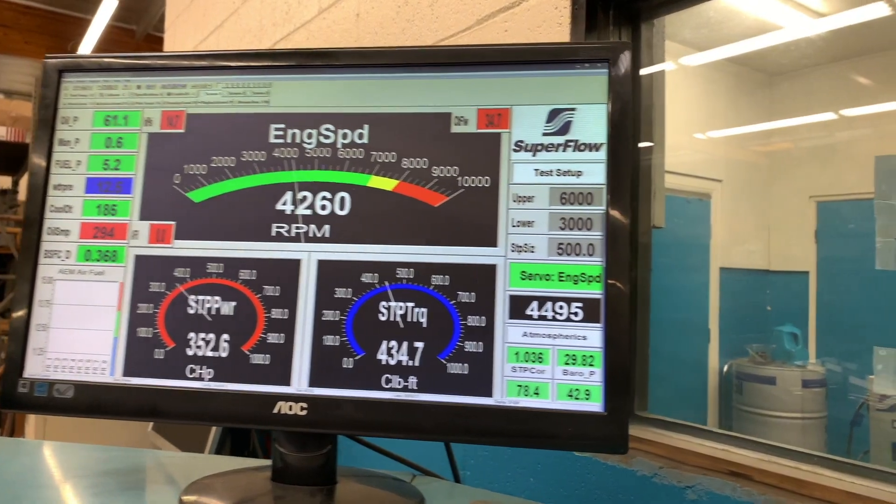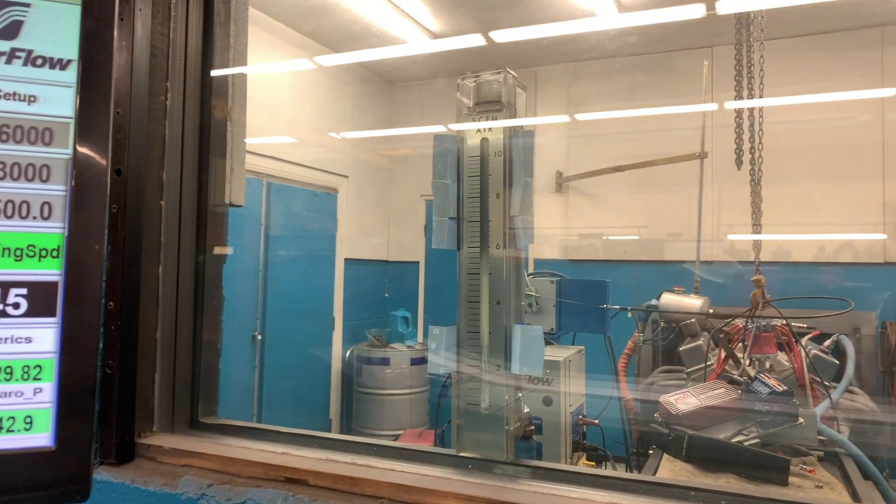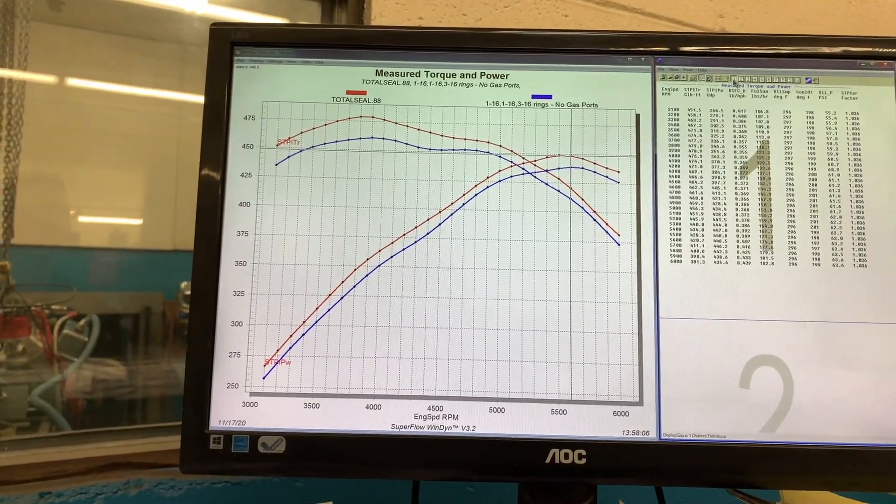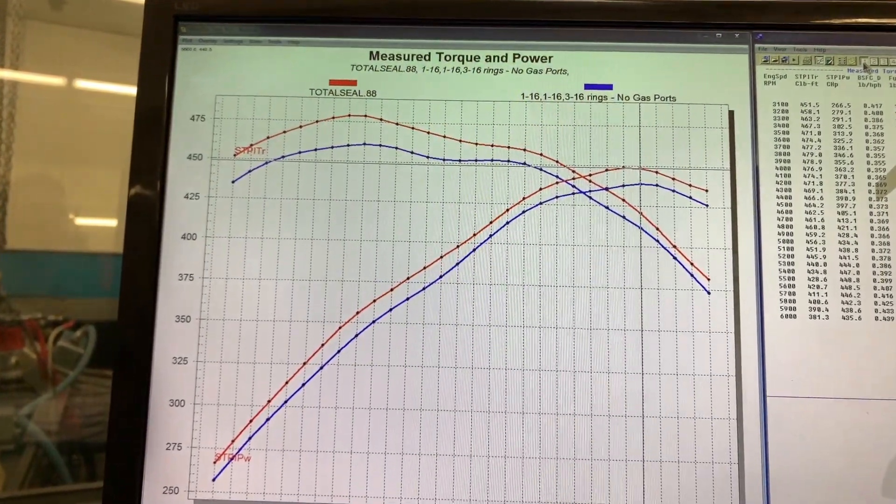So now let's get into the data. The data clearly shows an advantage by going to the Total Seal gas-ported ring set — still a 1/16", 1/16", 3/16" ring package. Those are the two comparison points: a standard tension, standard ring set versus the Total Seal high-performance ring set with gas ports in the top ring. You can clearly see a difference: about 5 horsepower gain and up to 15 foot-pounds of gain just by going with a Total Seal gas-ported ring package.